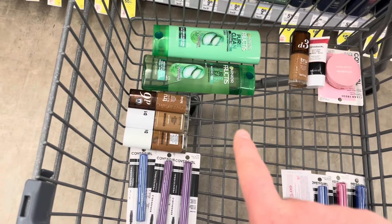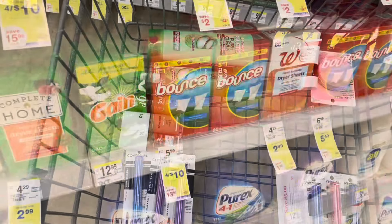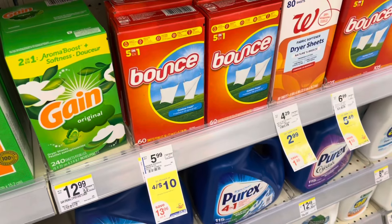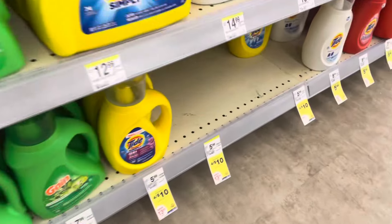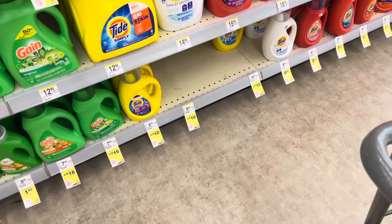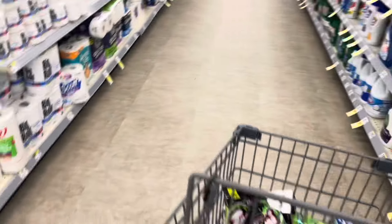Plus I'll get back the three dollar register reward and roll that into my next spend thirty transaction. We still have our four for ten laundry deal on the Bounce dryer sheets, the Gain fabric softener, and the Tide Simply Liquid. My store is out of the pods, or they have them but they're out of stock.